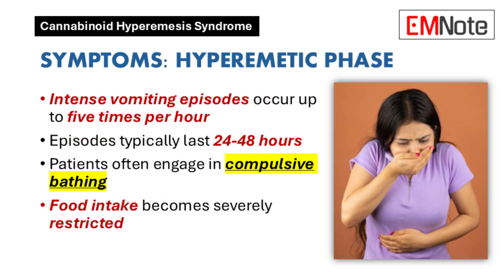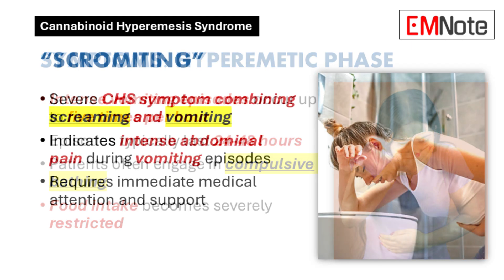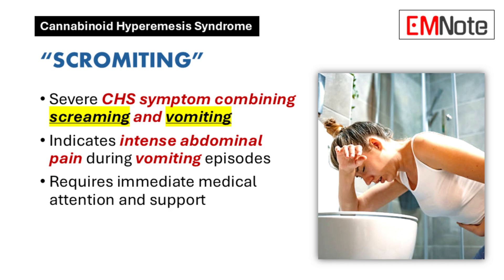After that, it progresses to the hyperemetic phase, and that's when things get really bad. We're talking relentless nausea and vomiting that can last for 24 to 48 hours straight, with some patients vomiting up to five times an hour. It's extremely intense.